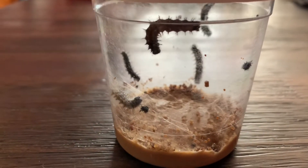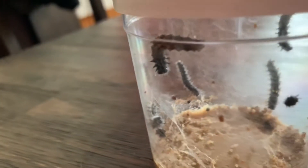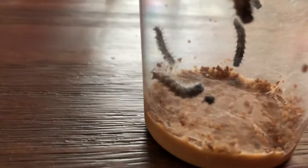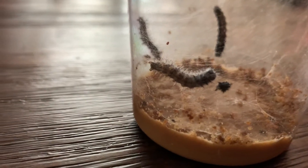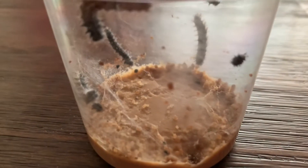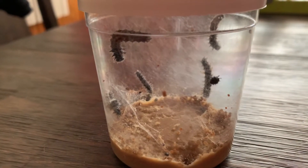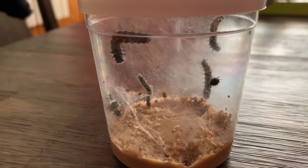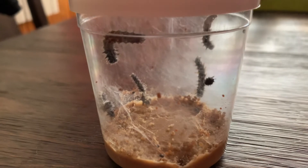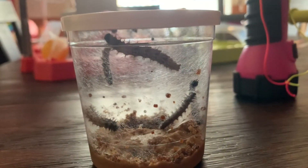Hey guys, it is day three. The caterpillars look like they got longer. I think that little black thing away from their body is them shedding their skin. There's poop in there — a little gross. They got a little bigger, they're feeding a lot, and there's a lot of silk webbing. I'm excited to see what they look like in a few days.